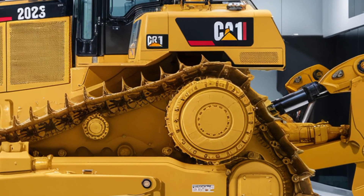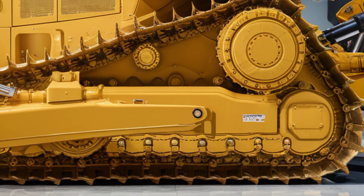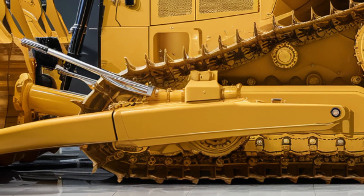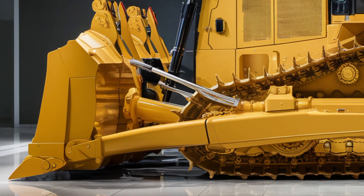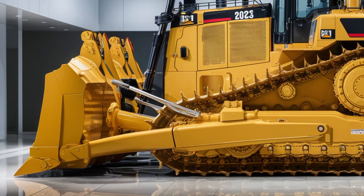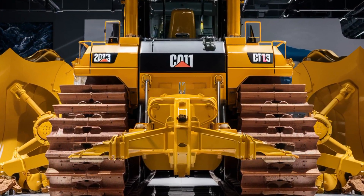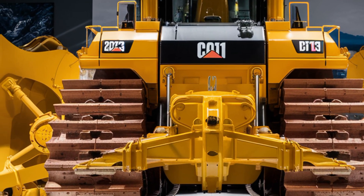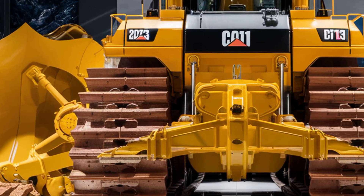Performance-wise, the D11 shines in both ripping and dozing applications. The hydraulically-powered ripper penetrates deep into the ground, breaking up material that smaller dozers would struggle with. Meanwhile, the semi-U blade can handle over 45 cubic yards of material in one push. Whether it's mining, heavy construction, or land clearing, this bulldozer gets the job done faster, safer, and with fewer passes.